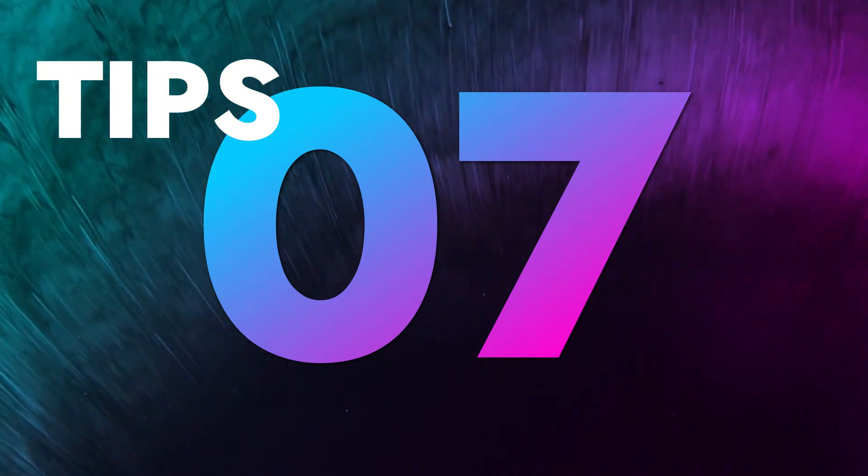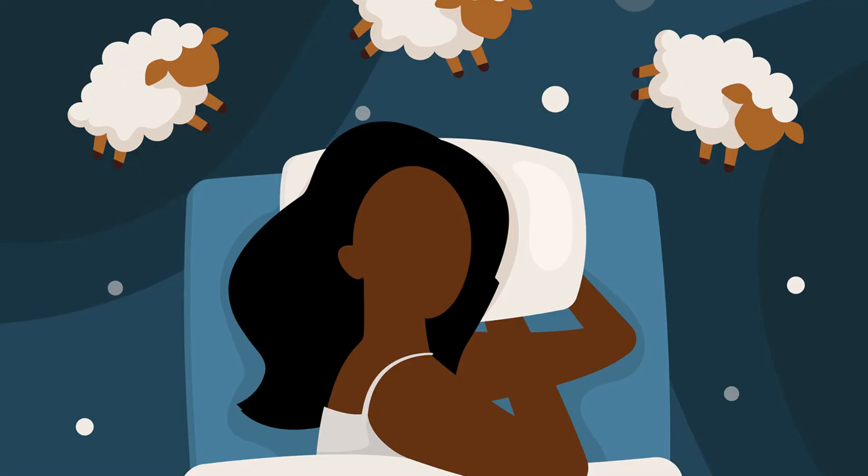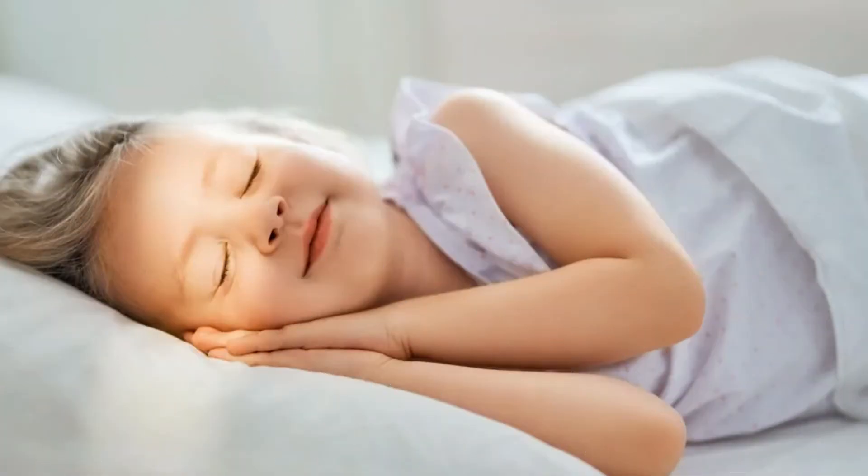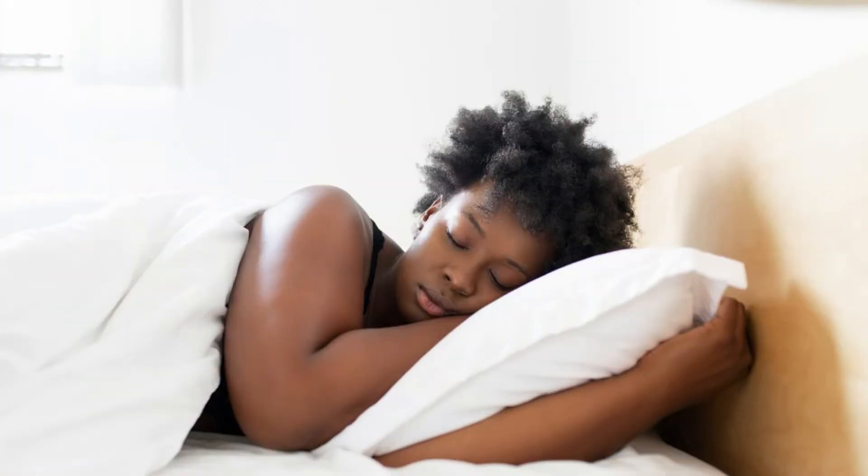Tip number 7: Get enough sleep. Sleeping rebalances your body's hydration and keeps your skin healthy. Your body boosts blood flow to the skin while you snooze, so you wake up to a healthy glow. It smooths out eye bags, wrinkles, and fine lines. So every day, make a habit of sleeping on time.